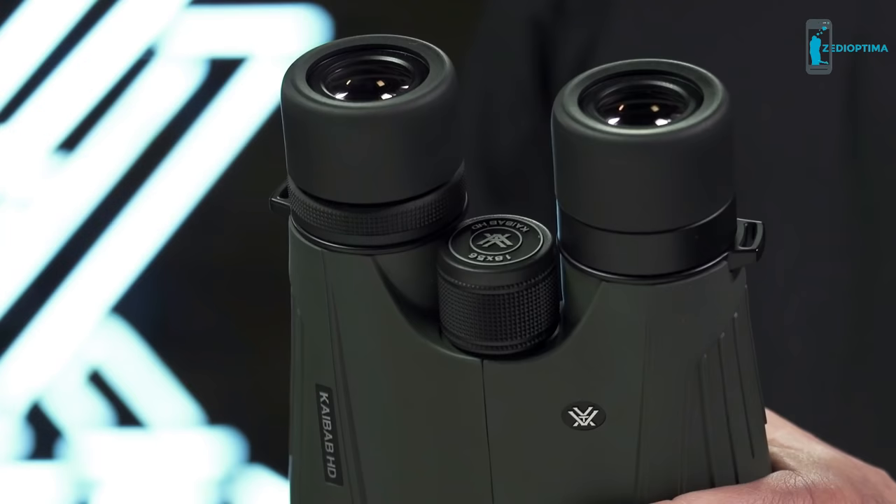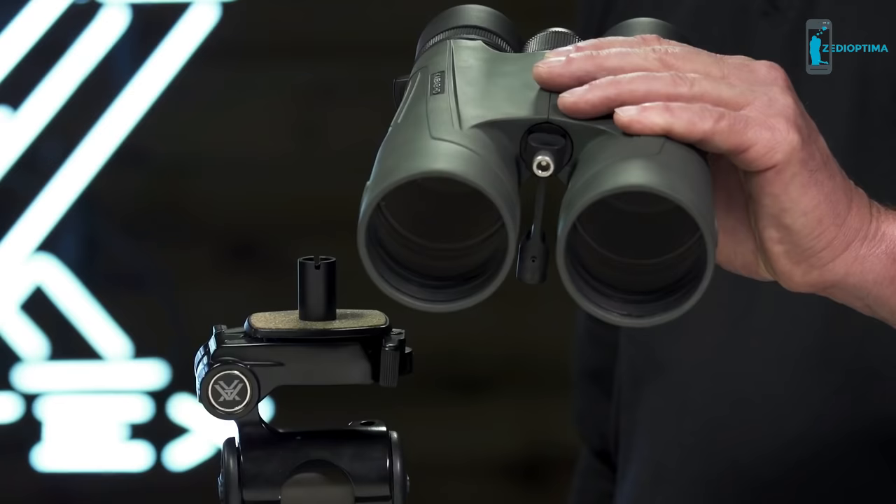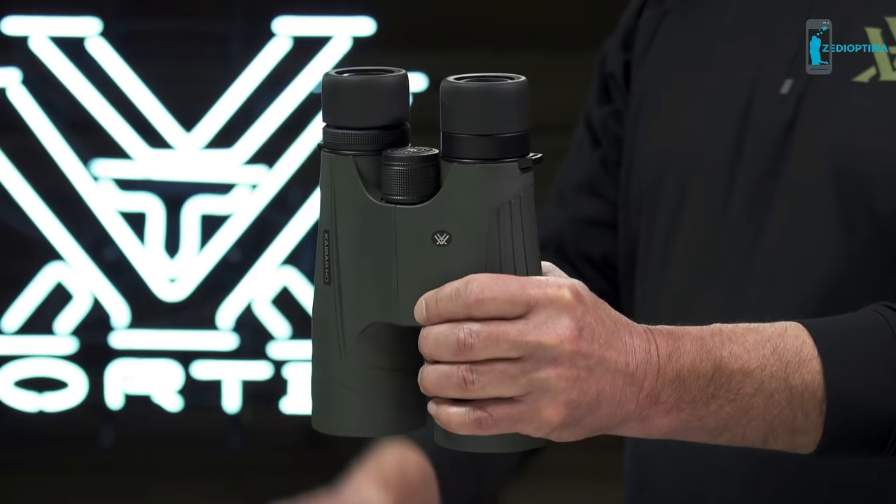The focus wheel operates with slow, fine focus control for smooth and precise image acquisition, and the included Vortex UniAdapter conveniently connects to a tripod for extended and rock-steady viewing at long distances.